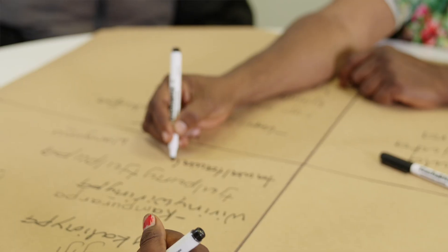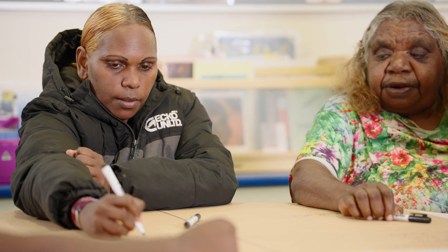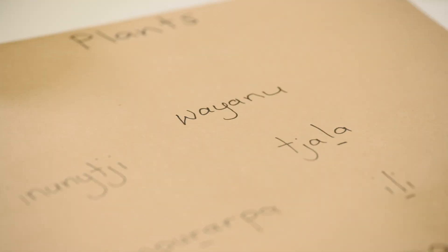It involves planning together using the bush planner and the integrated planner, learning out on country, and then following up with that learning back in the classroom, then assessing that learning, and then finally sharing the learning.